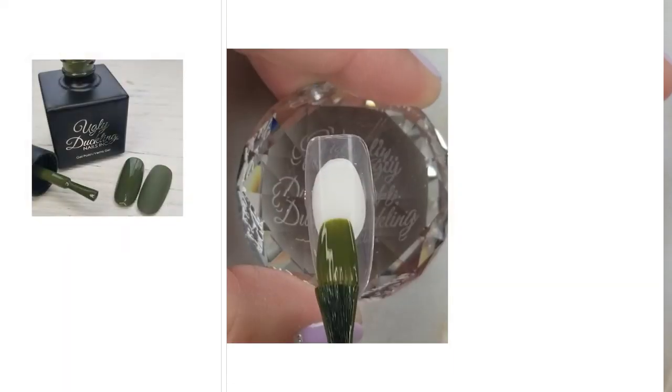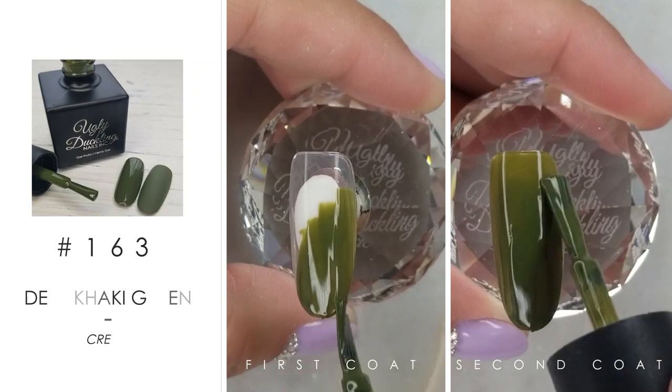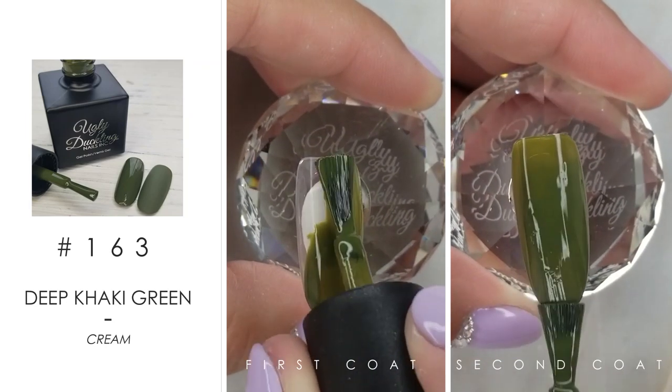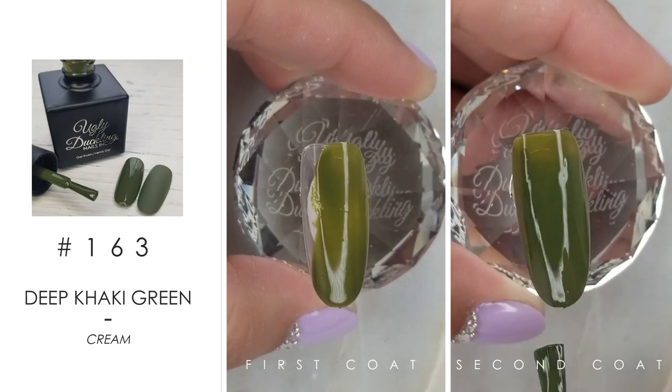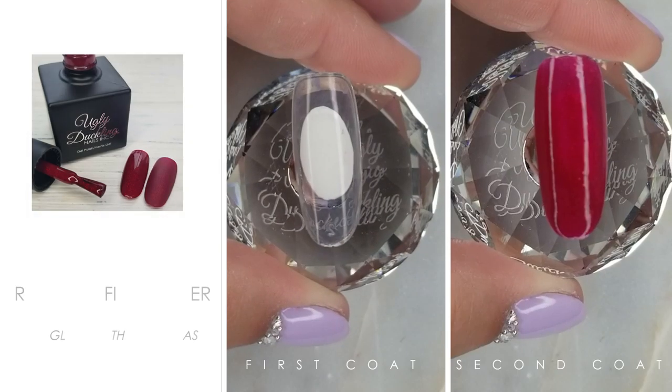Number 163 is this deep khaki. It's great for full coverage, obviously for camo nails, and I'm going to be using it a lot in my floral designs. I'm excited for this one.